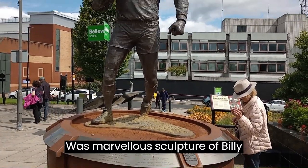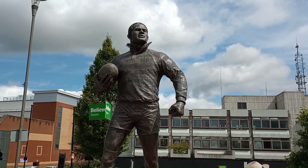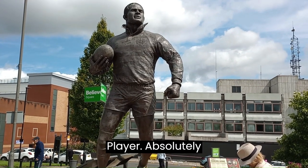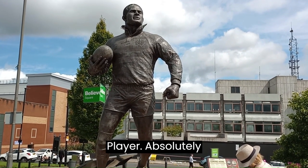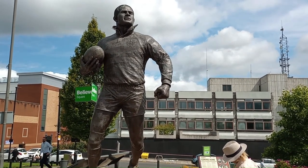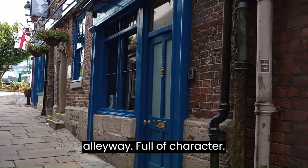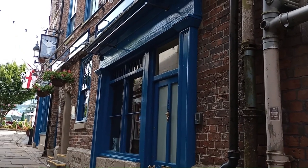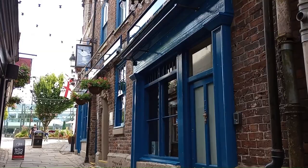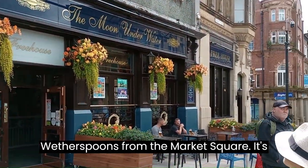Well, there's a marvellous sculpture of Billy Boston — famous international rugby player and Wigan player, absolutely idolised in this part of the world. Link in the description. There's a ubiquitous Wetherspoons up a tiny little alleyway, full of character, and literally 50 yards off the main thoroughfare. And that's the frontage of the Wetherspoons from the Market Square — it's a big establishment.